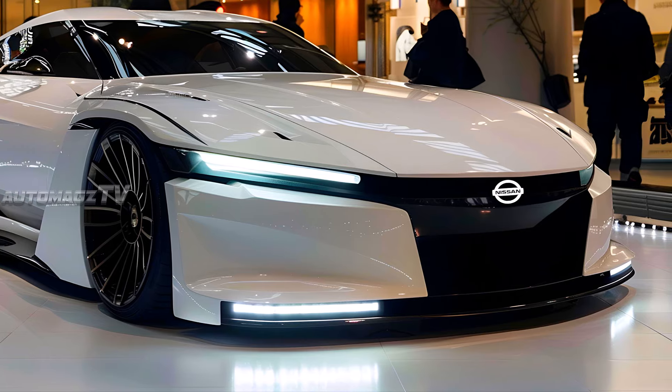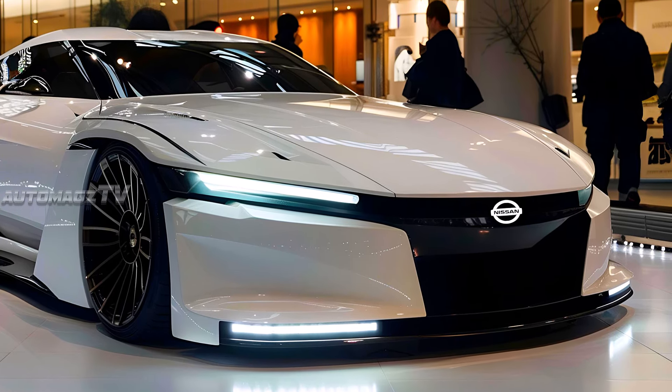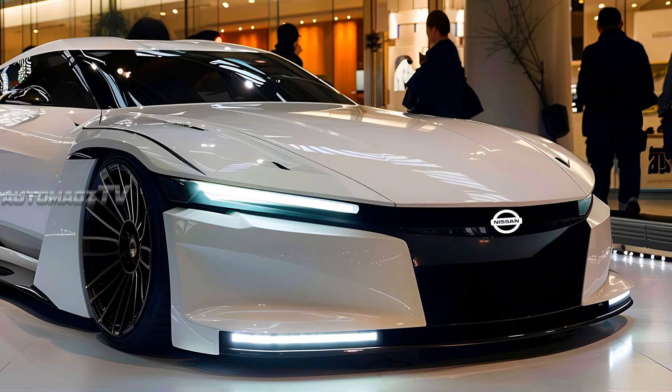The front design of the 2025 Silvia concept is aggressive and sharp, embracing a bold aerodynamic profile. The low-slung front end features a sleek grille with LED light accents that run seamlessly across the fascia, giving it a modern, electric-inspired look.